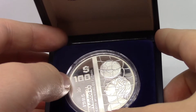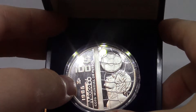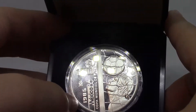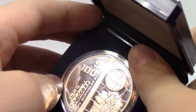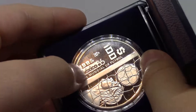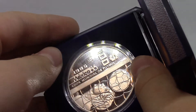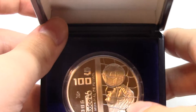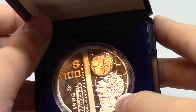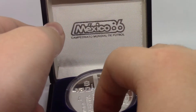Here it says 100 pesos. This OM symbol is for the Mexico City Mint. This coin is actually produced in 1985, one year before the events took place, but it says Mexico 86, Copa Mundial de Football — World Cup of Football. It shows a goalpost and a goal net with a ball going in. Either a goalkeeper or somebody is heading it in. It's a very nice design.